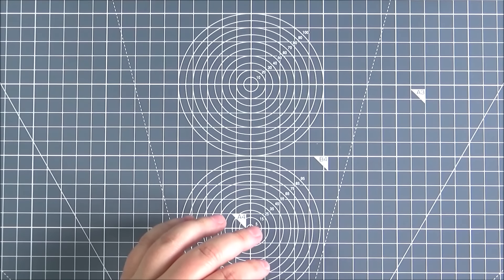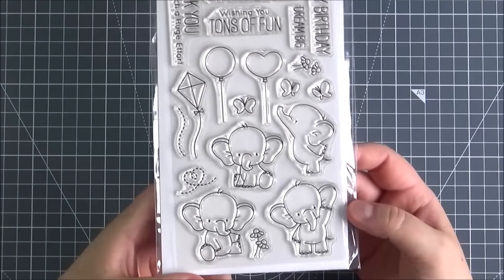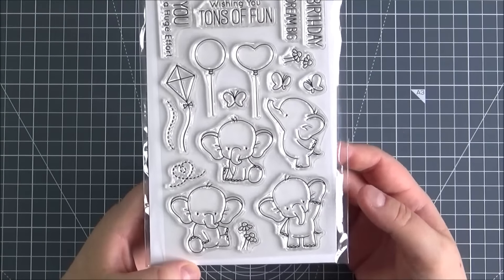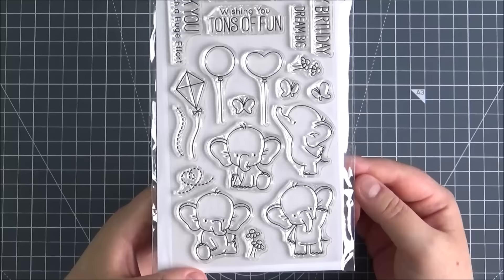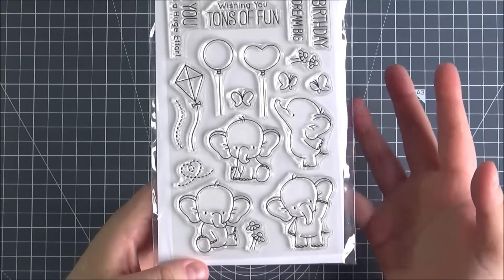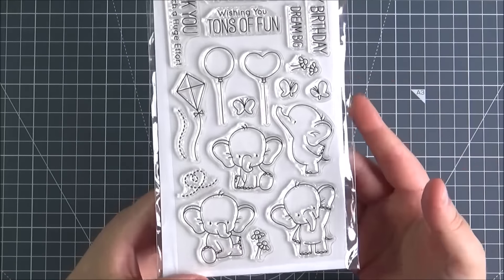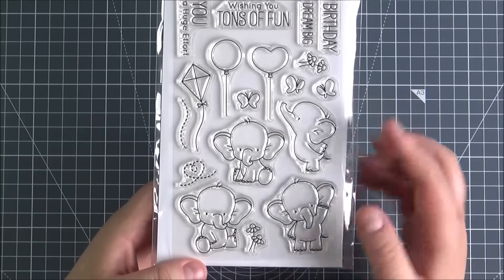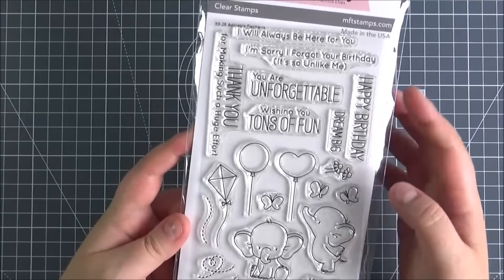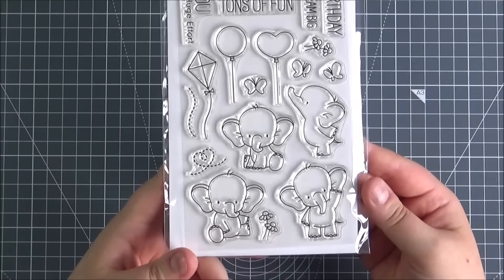First of all, this isn't from the new release but it's been out quite a while. This is the Adorable Elephant set and it's sold out everywhere — it's been sold out for quite a few months now. I finally managed to get hold of it at Seven Hills Crafts. I love these little elephants. I wasn't sure if I was going to end up buying it because sometimes when you really desperately want something and can't get it for a while you think maybe I didn't need it, but it is really cute. You've got balloons they can hold and some really lovely sentiments. I didn't manage to get the die set as that was out of stock, but glad I got the stamp set in the end.